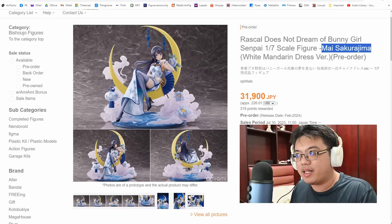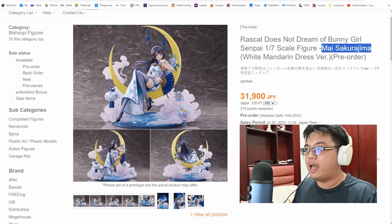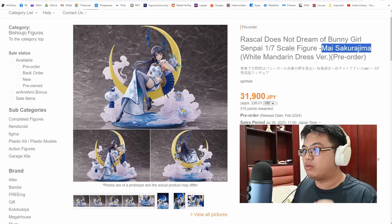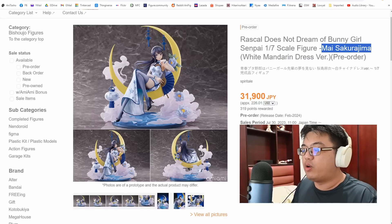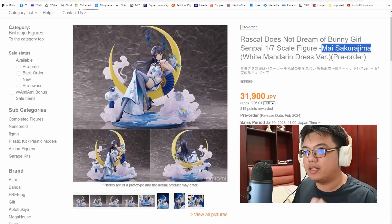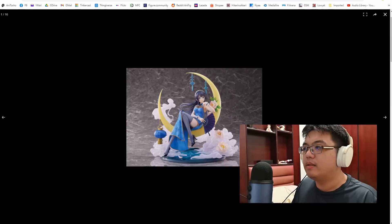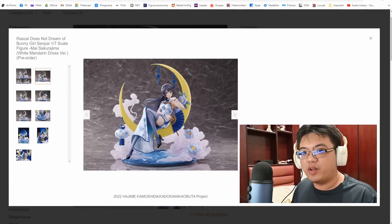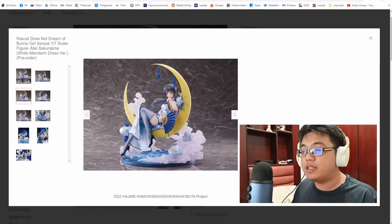I've just done editing a video at midnight on a Sunday and discovered AmiAmi added more figure listings on Saturday — now I need to rush this section out. I still have Wonder Festival to cover tomorrow. Anyway, the next figure: Mai Sakurajima, a 1/7 scale by Spiritiel, white mandarin dress version for almost 32,000 yen. The very same figure came out less than a year ago in February — that one was blue. This is a repainted white dress version which looks very nice.